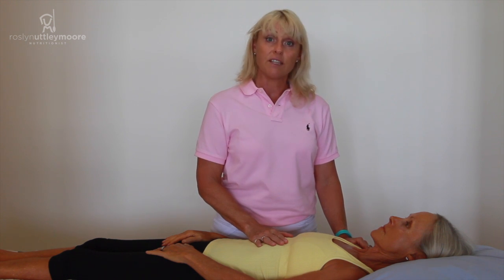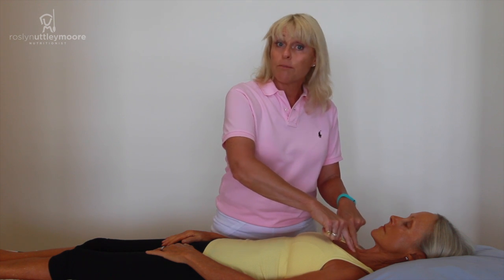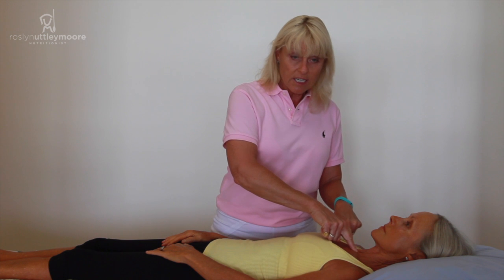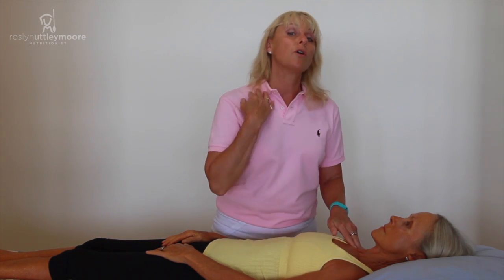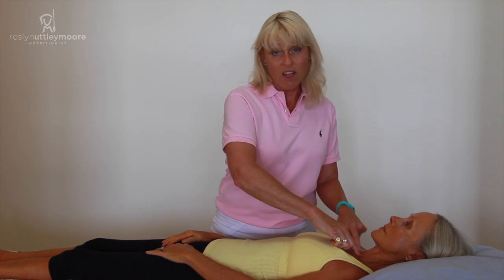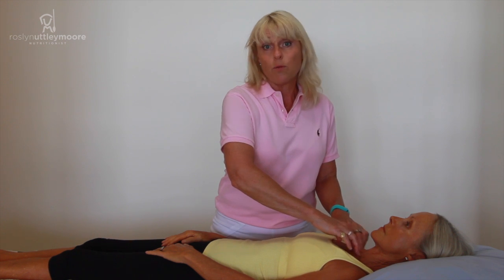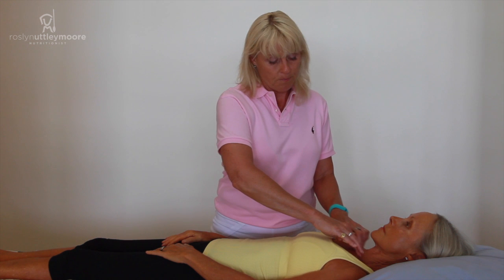Now it's time to activate them. A simple way is these neuro-lymphatic points — the Chapman reflex points — that feed those neck muscles, sitting right on top of the collar bone. If you feel down your own collar bone, you'll come to that central dip and the two little bones on either side. That's exactly where we're working, rubbing lightly, because these are all neuro-lymphatic points sitting just under the skin — not big and deep, quite light.